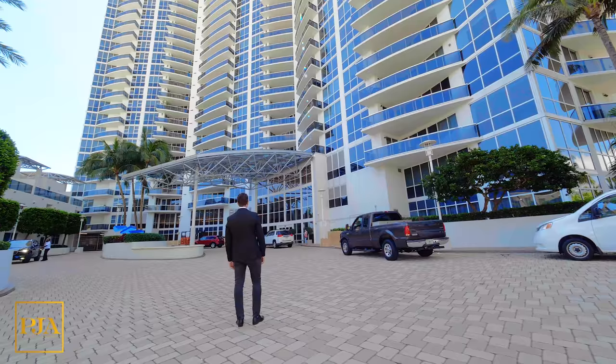But before we jump into the tour, I have three bonuses for you. The first one being that this building backs up to the Miami Beach Marina where you can park your yacht.